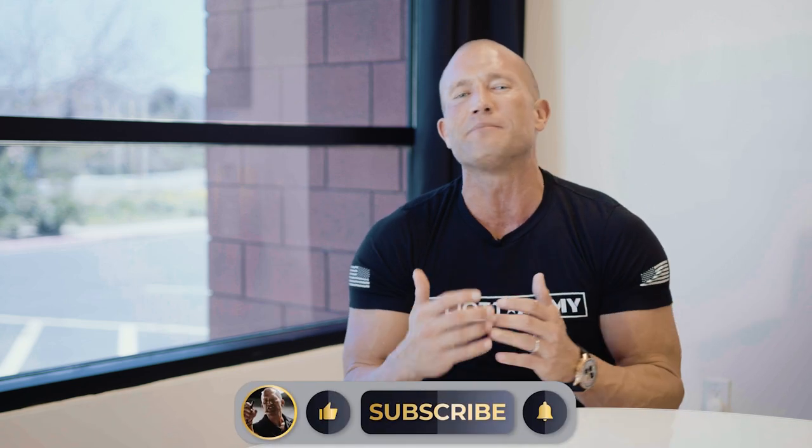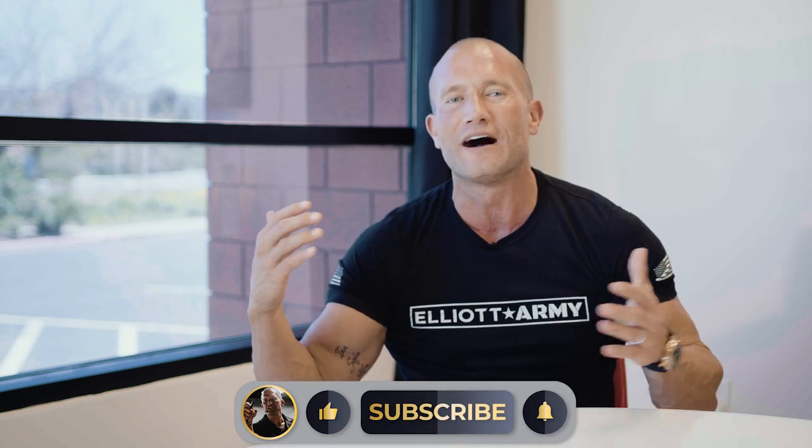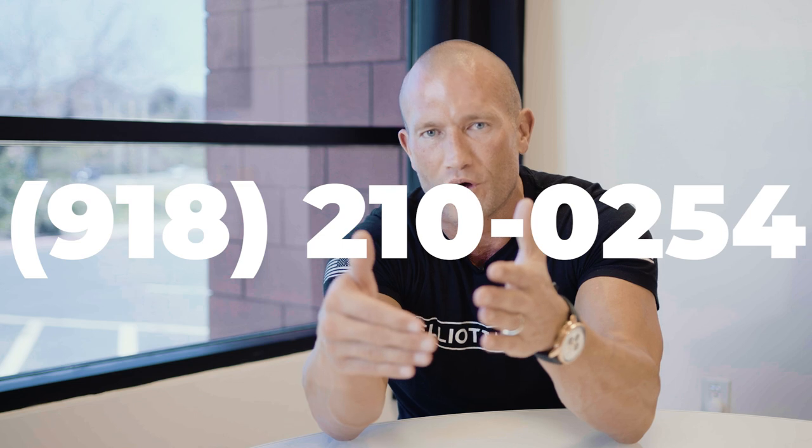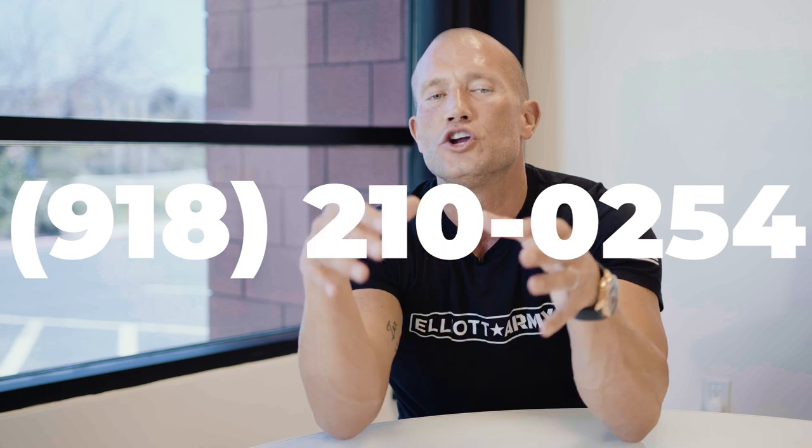If you want to earn more money than you could ever imagine, I have a program called Project 500 — I've created a training center of 1,800 videos on how to earn a half a million dollars a year selling. YouTube is like baby food; I just give out beginner training so people can see another level of themselves. I've built a program to make you elite. People who are willing to change and train can take out top achievers fast. Text me at 918-210-0254 for information on Project 500.